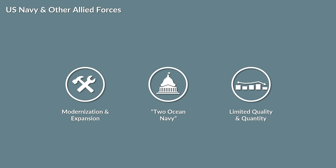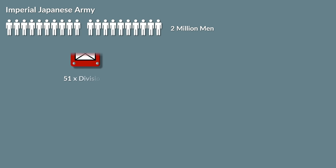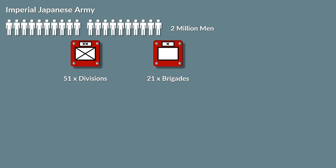Let's also take a short look at the situation of the ground forces. At the outbreak of the war in the Pacific in 1941, the Imperial Japanese Army had about 2 million men, with 51 operational divisions, 21 independent brigades and 37 other units in brigade strength, of various kinds like anti-aircraft artillery and engineers.